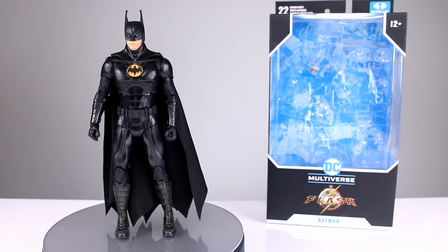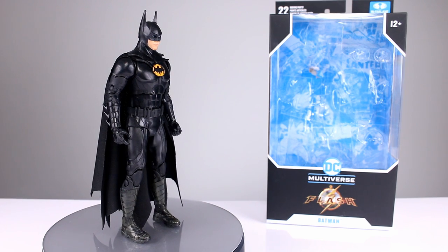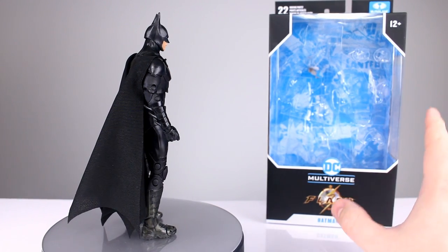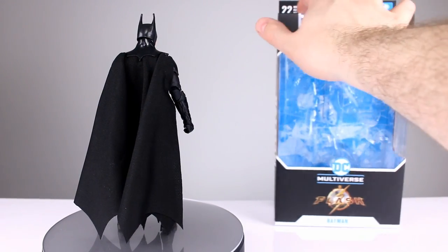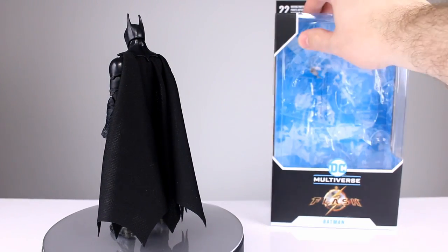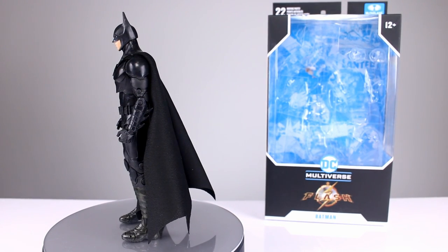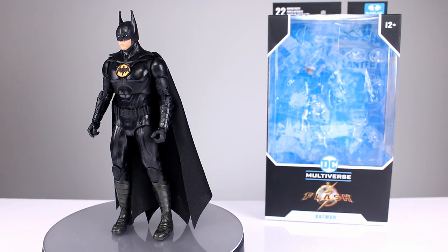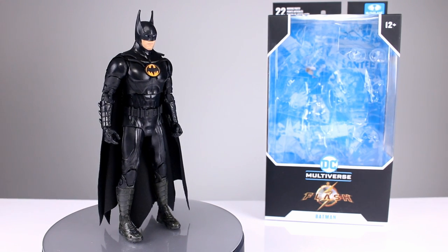Hey, what's up guys, this is Anthony from Anthony's Customs. For this review we are looking at the McFarlane Toys DC Multiverse The Flash Batman — it's the Batman from The Flash. It could be confusing, but this is a Flash movie that features Batman predominantly in order to get people to watch. This is the new Michael Keaton Batman suit.